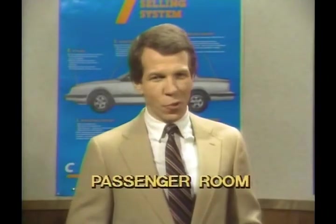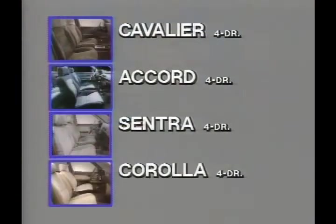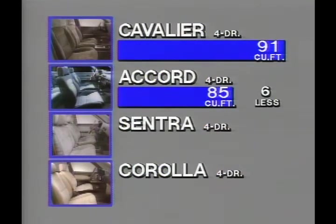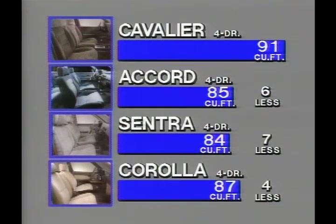Let's begin with passenger room. Get your prospect into the car and point out Cavalier's superiority in passenger volume. With 91 cubic feet of interior space, Cavalier tops Accord by six cubic feet, Sentra by seven cubic feet, and Corolla by four cubic feet.